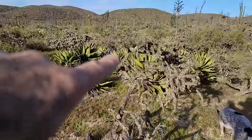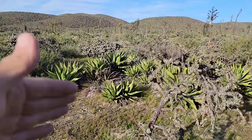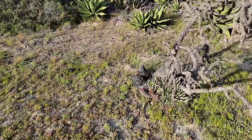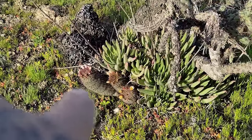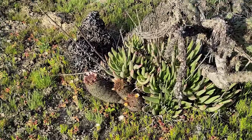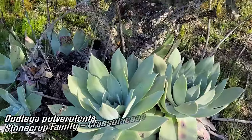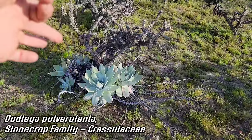Lots of ways to get cut and poked — the chollas. Louie doesn't like them but she's become very adept at dodging them. Those arms break off and stick you; they've got barbed spines. We've got all these different Dudleyas and whatnot. There's a mammillaria down there, now in the genus Cochumaya. Look at this Dudleya right here — Dudleya pulverulenta, massive beast.